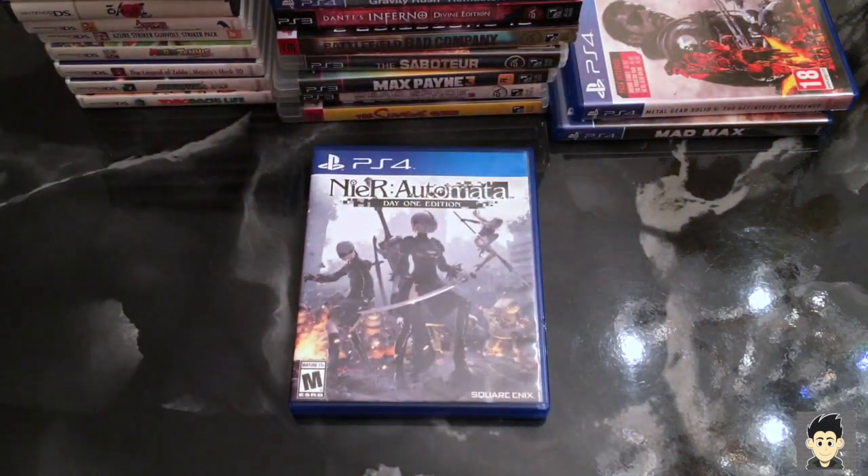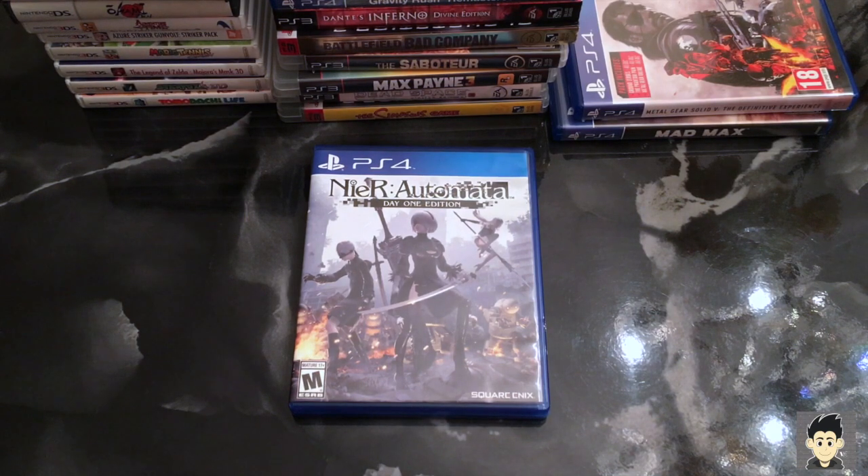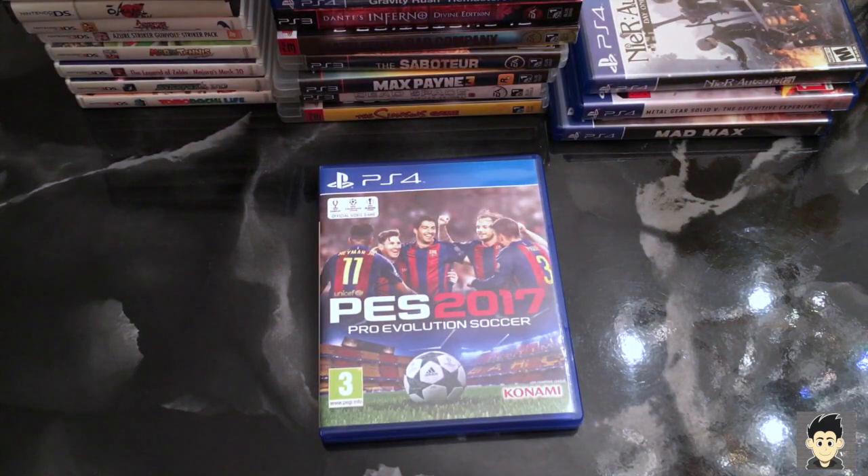This game I picked up before I left for Europe — if you watched my previous video you know why I had to get it: Nier Automata Day One Edition. I don't normally pay day-one price but in this case I had to because I love Nier. Last game I picked up in Europe: PES 2017 for nineteen euros. I love PES more than FIFA — if they made it for the Vita I would have gotten that version, but you can't go wrong with PES.